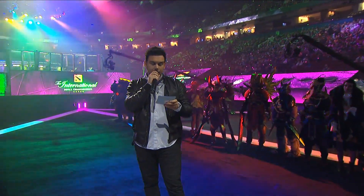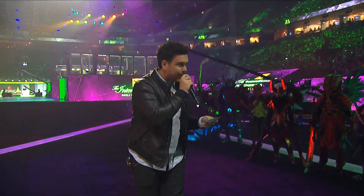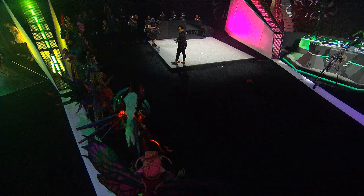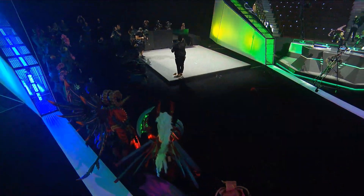Your winner of Best Technique — please step forward to the stage — Rehab Cosplay with Ember Spirit! Give it up!